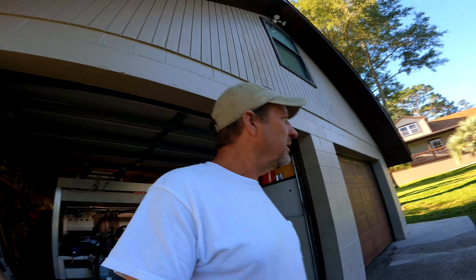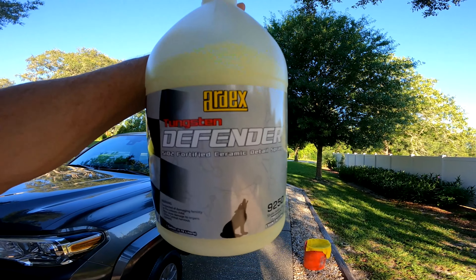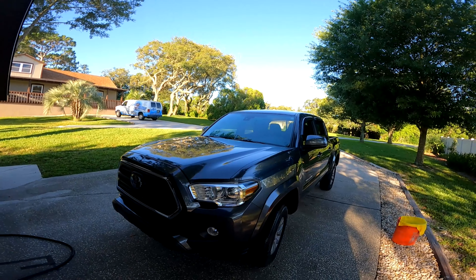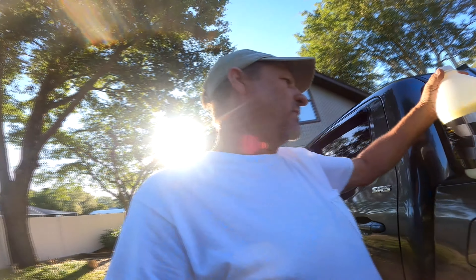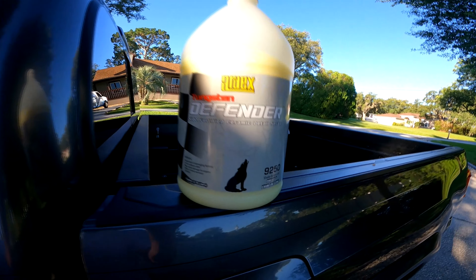Good morning, Don here from Super Blast Pressure Washing. We're going to talk about car detailing today. Got this wax — what you do with this is you wash your truck. Speaking of which, I got a nice brand new Tacoma. You get the truck all wet, wash it, and then just spray this on there as you go and wipe it off.